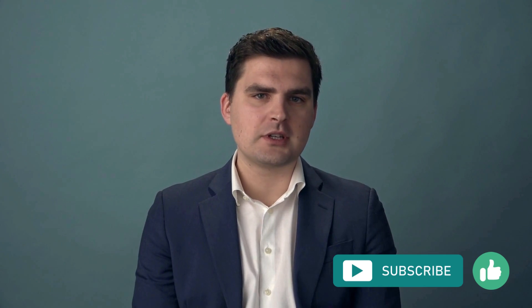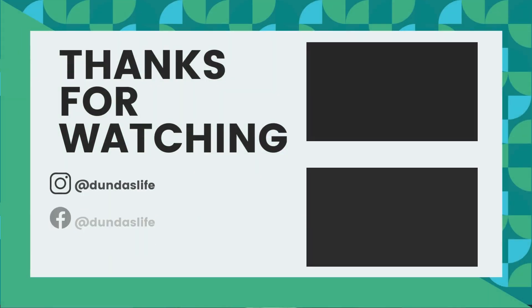If you found this video helpful, like and subscribe to our channel for more content on financial planning. Be sure to check out the link in the description to get in touch with us for more information. Thank you for watching.